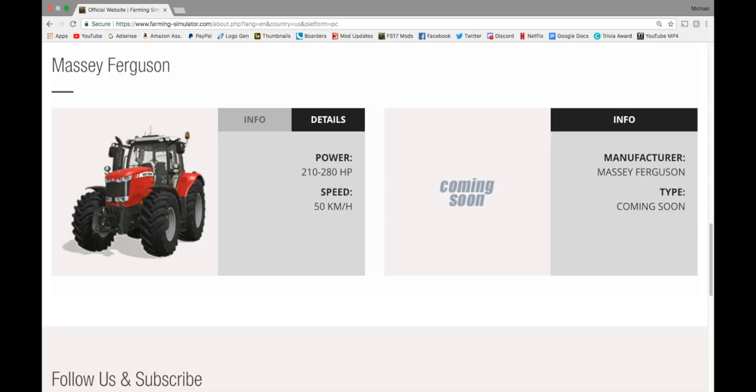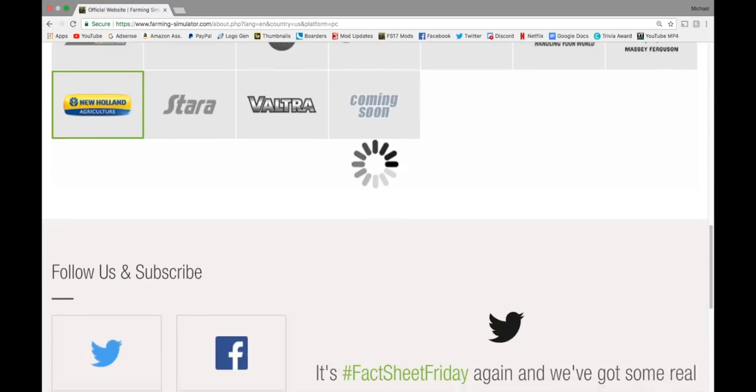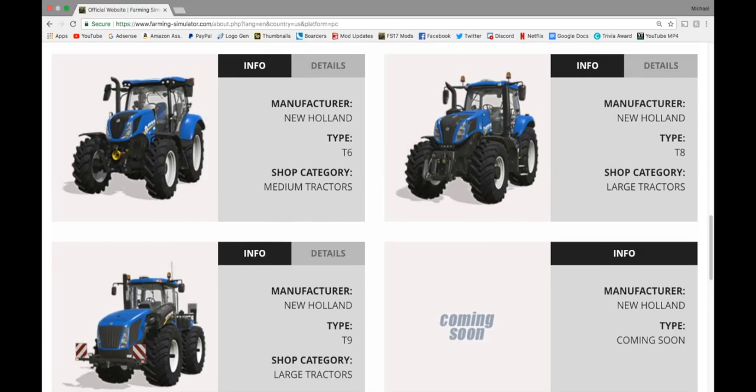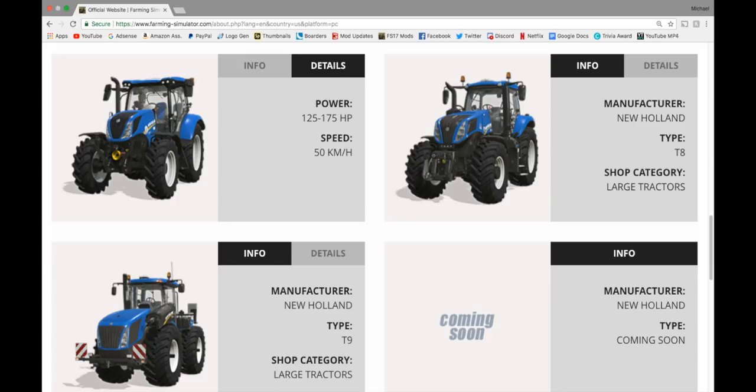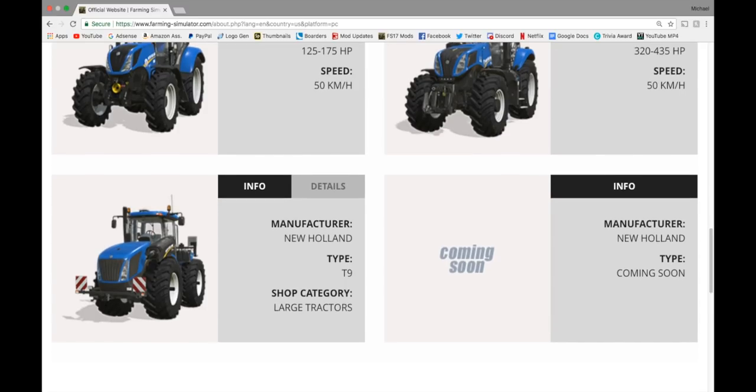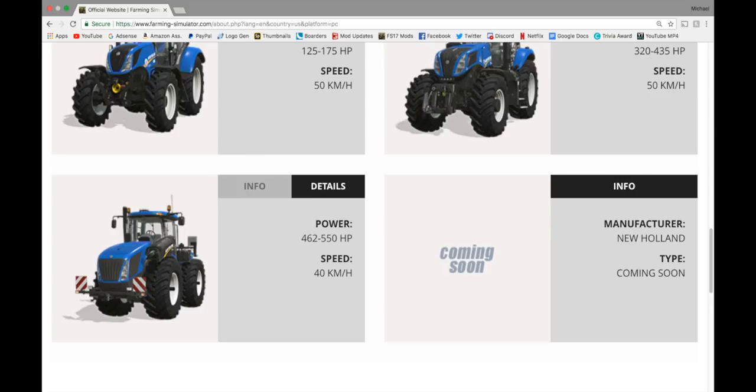That 280 horsepower is a beast. It is a great tractor. In New Holland, we have the T6 in medium tractors, 125 to 175 horsepower — a beautiful tractor. We have the New Holland T8 in large tractors, 320 to 435 horsepower. And the T9 in large tractors, 462 to 550 horsepower, and a coming soon.